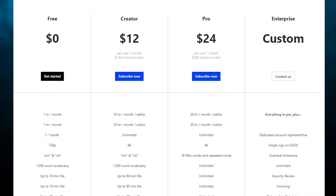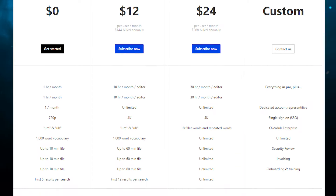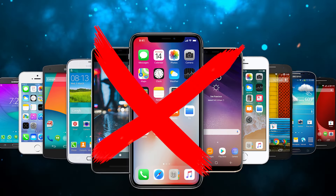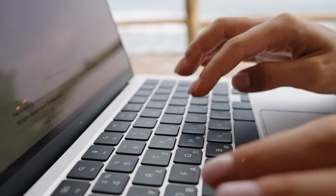Descript offers a free plan for basic functions and a paid plan starting at $12 per month. Keep in mind that it doesn't work on mobile devices, so you'll need a desktop or laptop to use it.